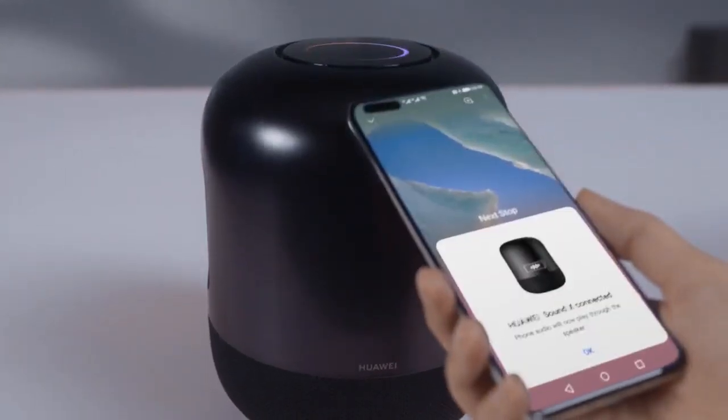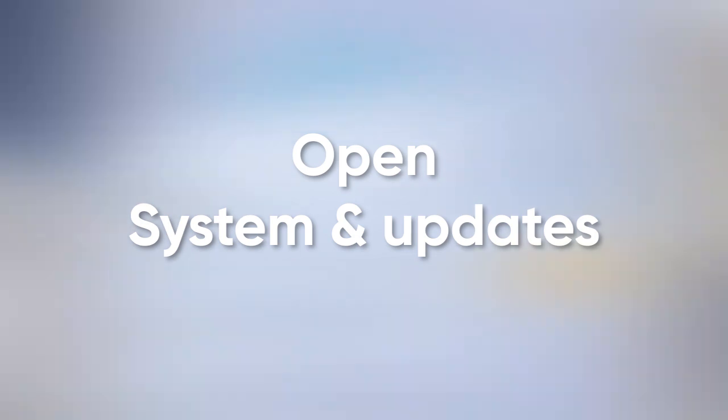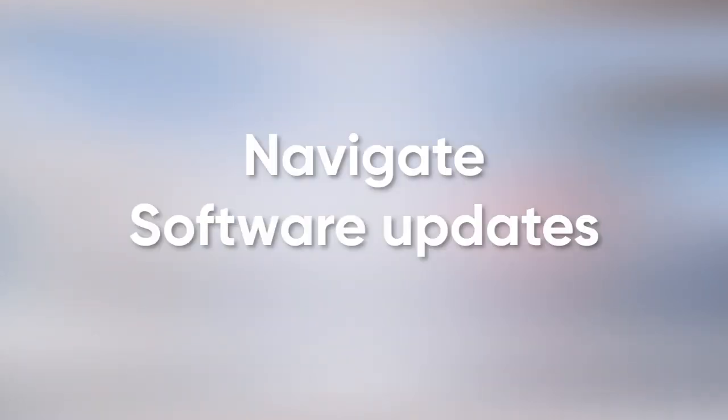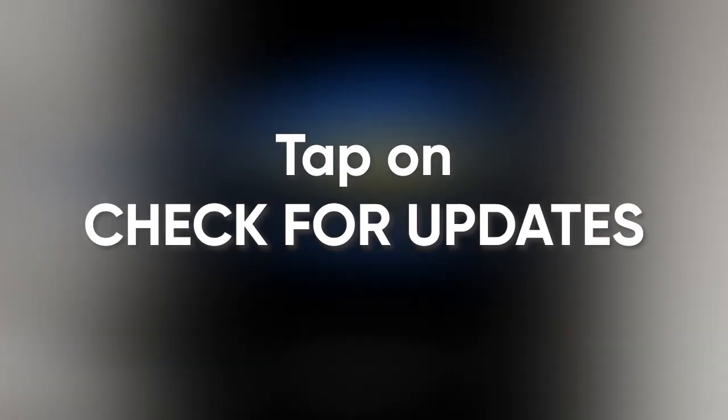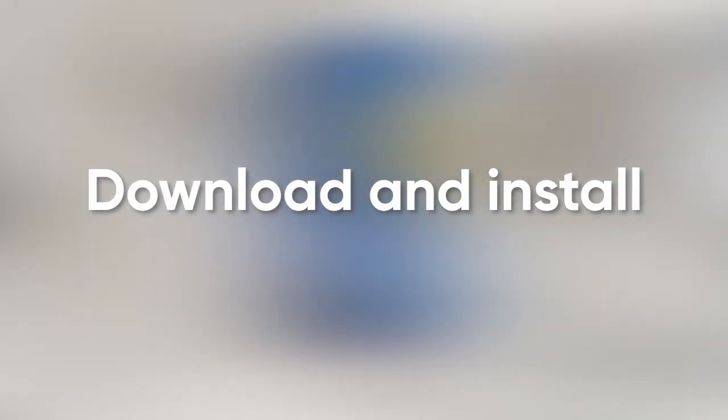For your information, Huawei Nova 7i consumers can install the EMUI 12 software update by visiting the Settings menu, then open System & Updates. From here, you can navigate to software updates, then tap on Check for Updates. Afterwards, download and install it.